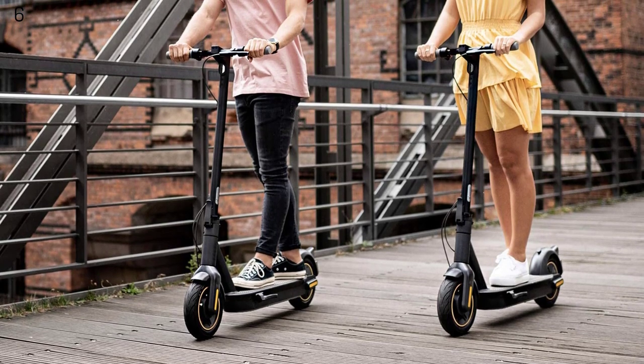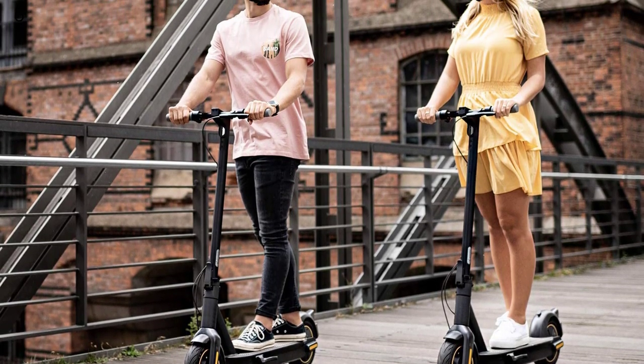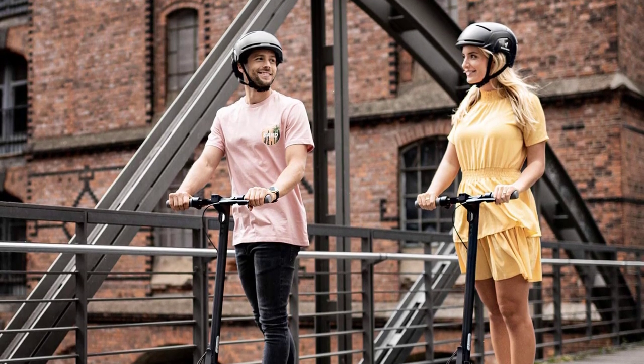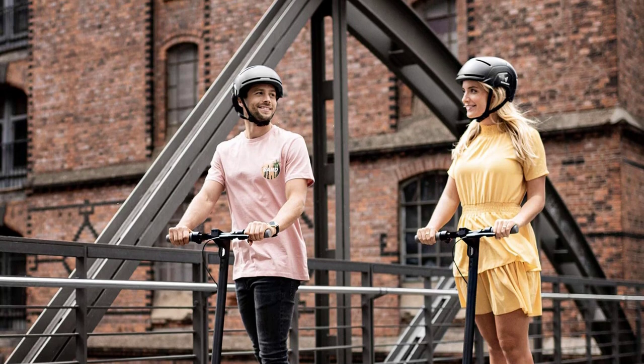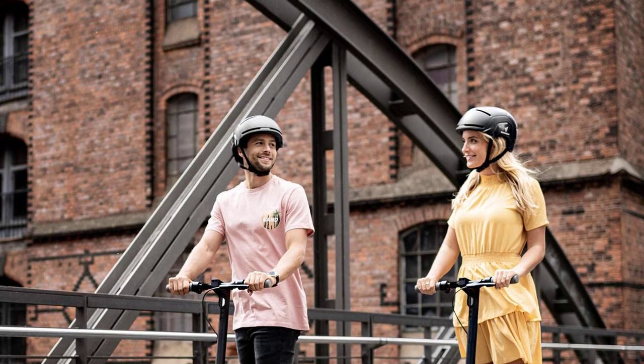Innovative superior technology includes an LED display, Bluetooth capabilities, cruise control, selectable riding modes, and mobile app connectivity for additional security, firmware updates, and more. A built-in charger means you only need one cord for fast charging.